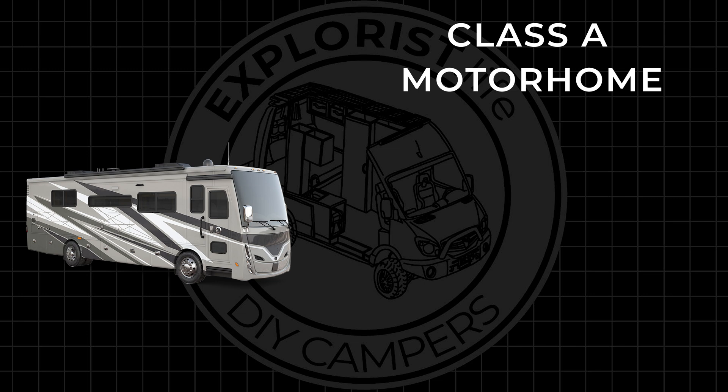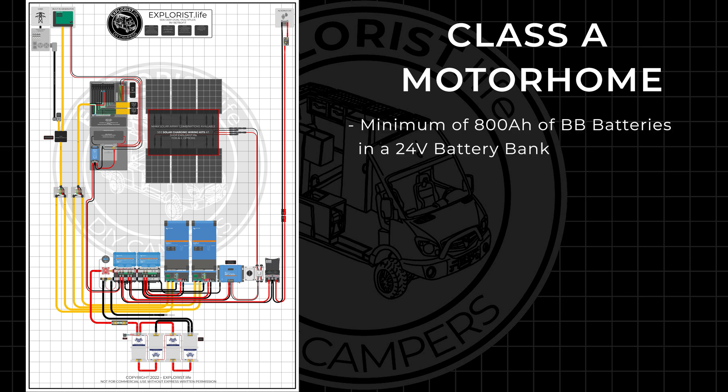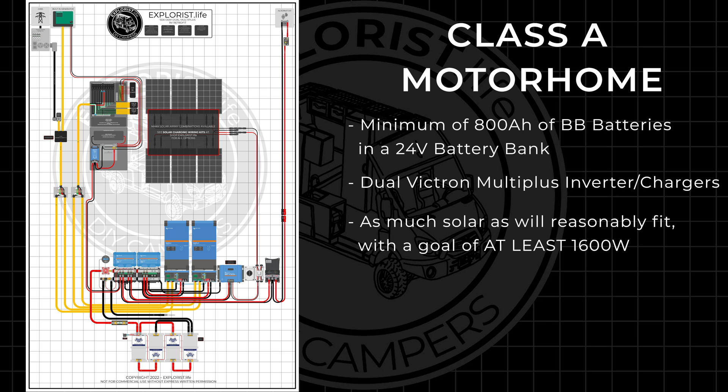The class A motorhome will be the largest system of the year, based off of this diagram, and will feature at least 800 amp hours of Battle Born batteries in a 24 volt battery bank, dual Victron MultiPlus inverter chargers, as much solar as will reasonably fit with the goal of at least 1600 watts, and alternator charging.